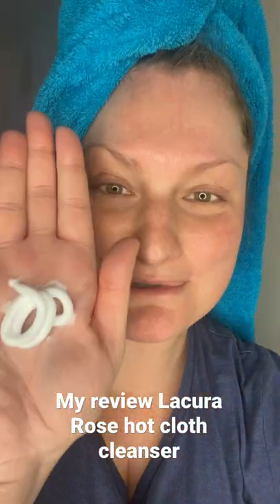Today I'm going to share my thoughts on the Liqueur Rose Cloth Hot Cloth Cleanser. Just checking the smell — it smells like roses, I'm absolutely obsessed with this. I'll just rub it in like so, so it warms a bit in my hands.